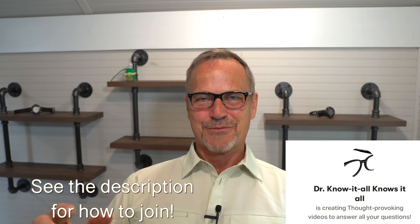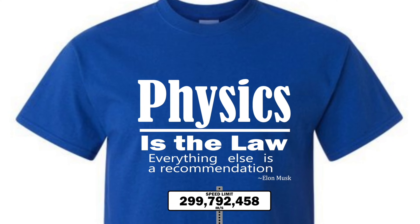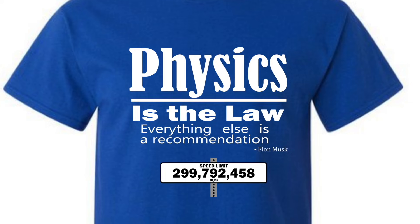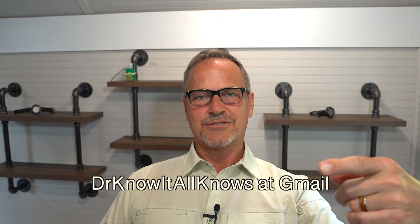I'll be back on board and doing things normally in about a week or so. For those of you interested in investing, check out Webull — an amazing platform for buying and selling stocks and now cryptocurrencies like Bitcoin, Dogecoin, and others. Open an account and get a free stock valued at up to $200, and fund your account and get another free stock valued at up to $1,600. Check out the link in the description. Don't forget about our merch store, which now has 'Physics is the law, everything else is a recommendation' — a quote by Elon Musk — as well as other t-shirts, mugs, tumblers, etc. We are both Tesla and Amazon affiliates. Ask me questions in the comments or at drknowitallknows@gmail.com. Till next time, bye-bye.